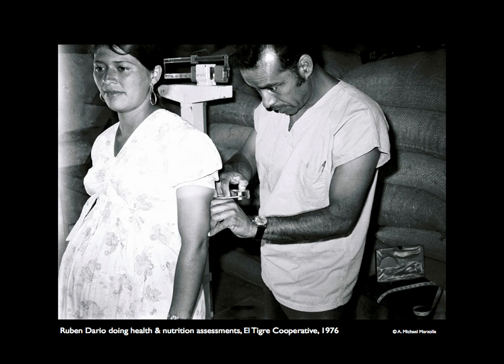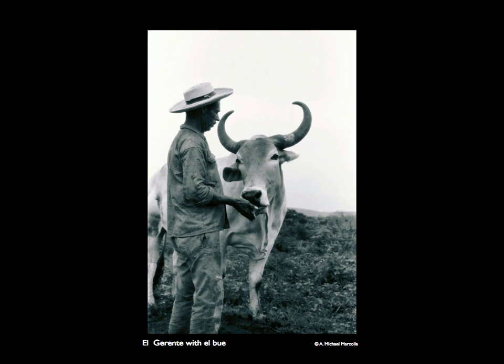The project began with a health assessment of the community members, which included biometrics — weight, height, body mass index, and blood values — to establish an overall health baseline. That was our team member Ruben Dario conducting a BMI measurement on a pregnant woman.